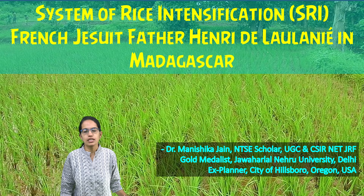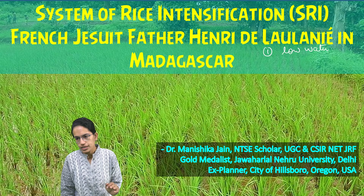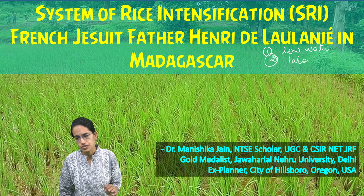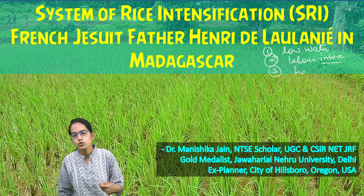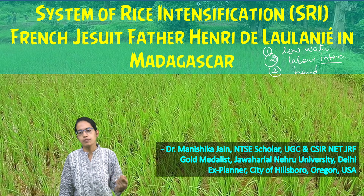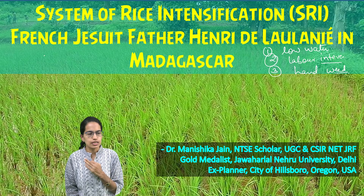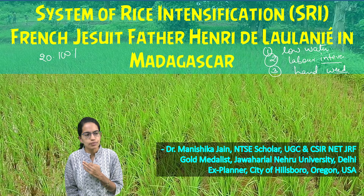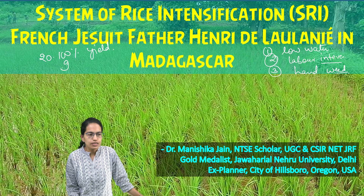Under this system, first of all, it requires low levels of water. Second, it is extensively labor-intensive, so you require a lot of labor, and weeds must be removed by hand using special tools. Using this technique, there can be nearly 20 to 100 percent increase in the yield of rice cultivation, and also up to 90 percent reduction in the seed requirement.